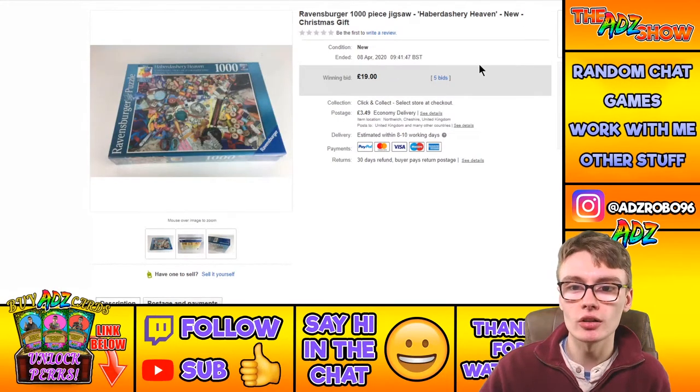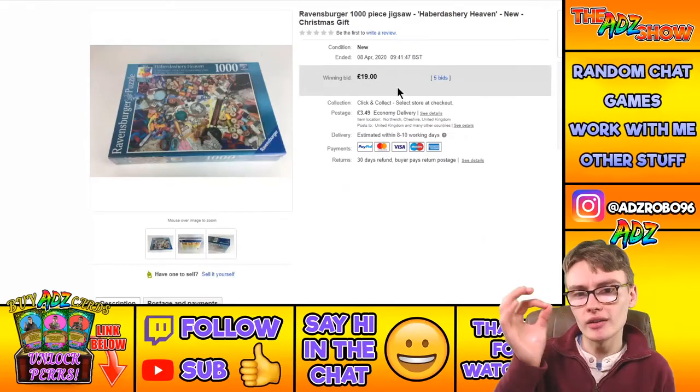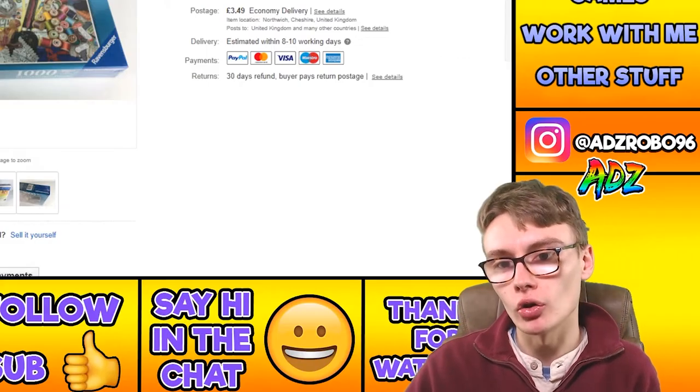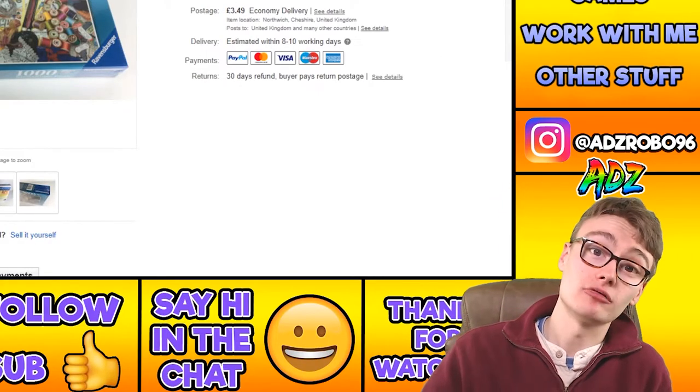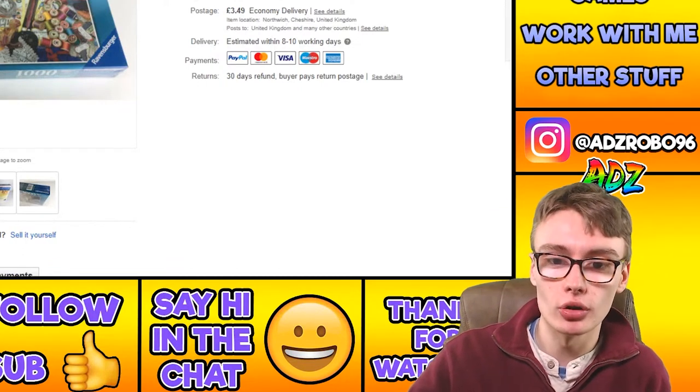Next, a Ravensburger thousand-piece jigsaw — Haberdashery Heaven — new, Christmas gift. I got it at a car boot for around three pounds and it went for £19 on auction plus postage. Really happy with that one — nothing much more to dwell on, just a nice little flip.